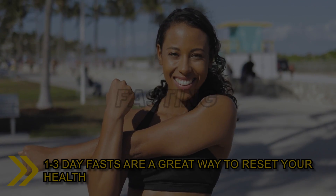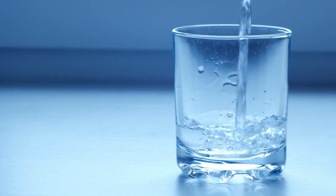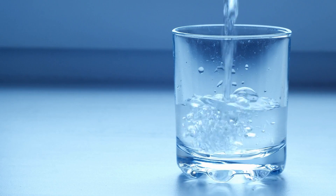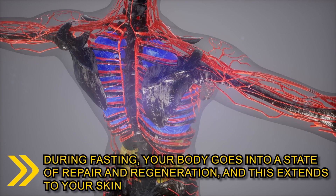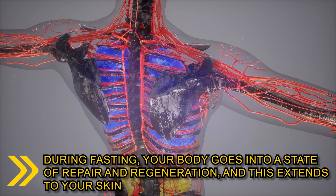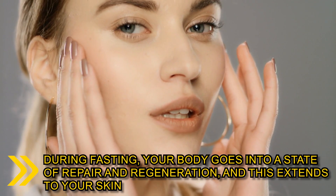Tip number 12: 1-3 day fasts are a great way to reset your health. It's amazing how good your skin looks after drinking only fluids. You can start with intermittent fasting to get used to it. During fasting, your body goes into a state of repair and regeneration, and this extends to your skin.